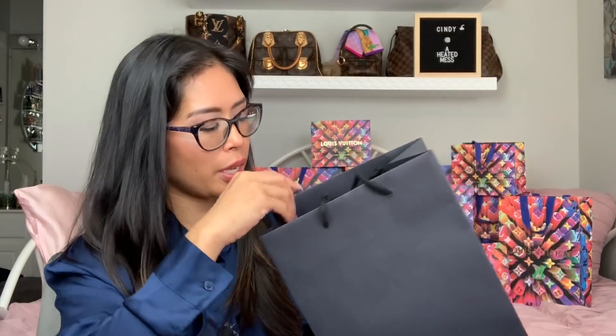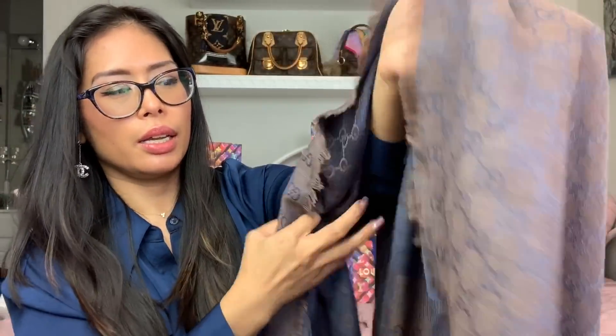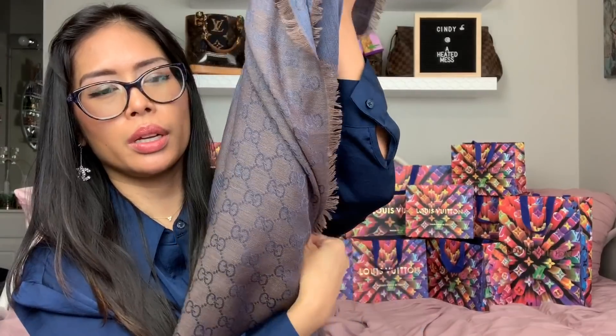I went to the Gucci pop-up outlet, which was about an hour to an hour and a half from me. It's not as big, nicely decorated, or well-stocked as the main Gucci outlet in Woodbury Common, and didn't have as wide a selection. But I did get one thing — this shawl or scarf. I love this color; it looks almost iridescent. It reminds me of my Louis Vuitton denim shawl — it's like a navy blue and a lighter blue, a really pretty two-toned piece.